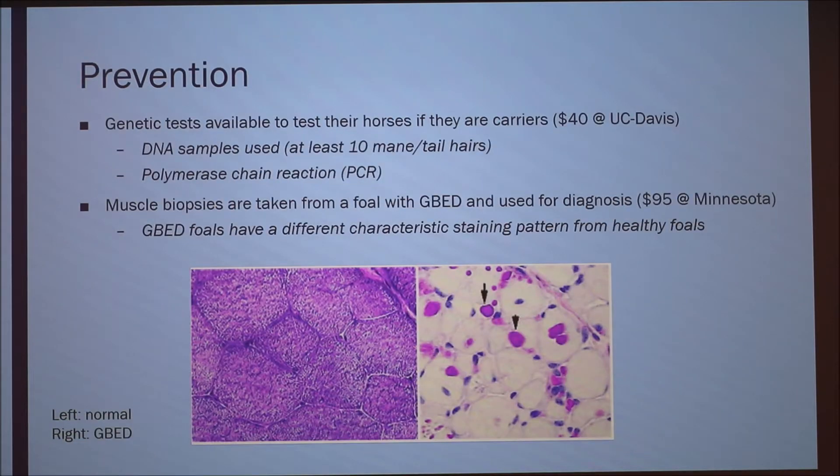For prevention, genetic tests are available for horses. You can get a test at UC Davis for $40 — it's a DNA sample requiring either 10 mane or tail hairs, and they do a PCR on it. For foals that do have the defect and are born, muscle biopsies can be taken and sent to Minnesota for $95, which helps with diagnosis and working on a hopeful cure. The hairs do have to come from the root — you have to pluck them out, you can't cut them.